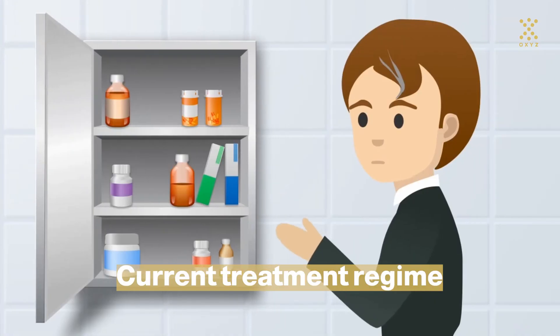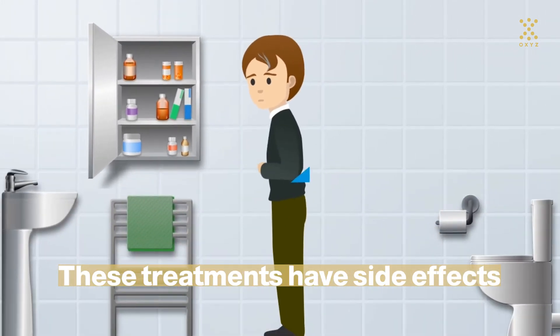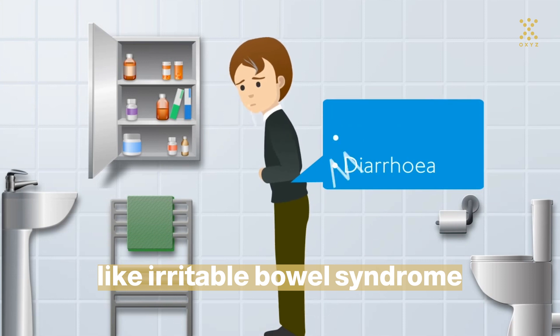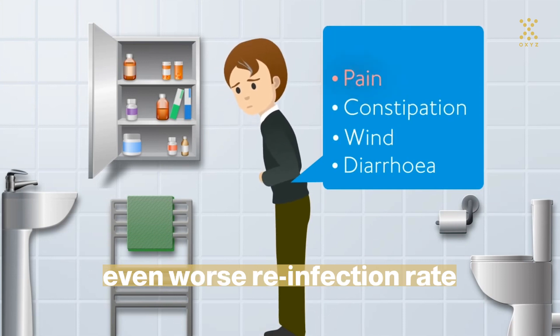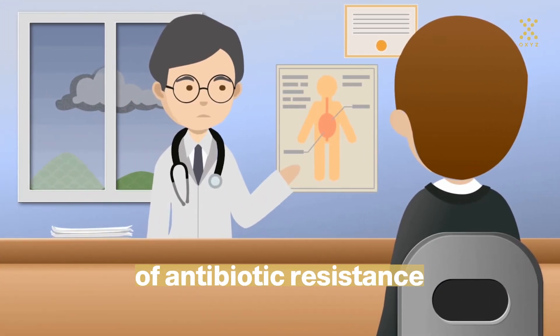Current treatment regime is two antibiotics and antacids. These treatments have side effects, like irritable bowel syndrome. Even worse, reinfection rate can be 80% within 12 months. There is also the risk of antibiotic resistance.